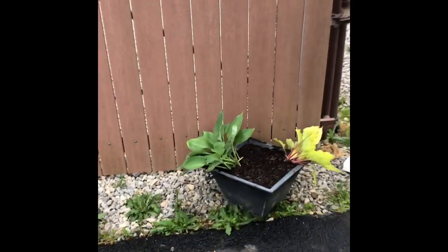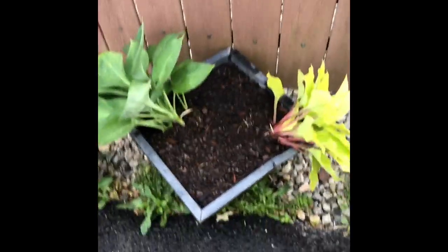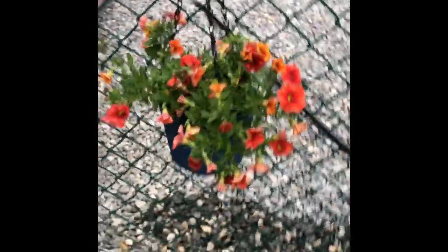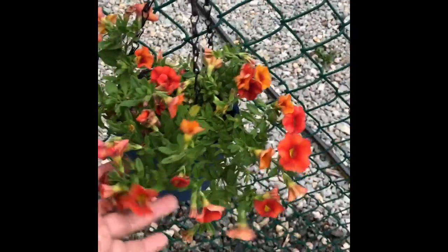Welcome to my garden. We have my hostas and my DIY planters, and I just cut those plants into pieces — it was one plant. We'll see how they do in a week.